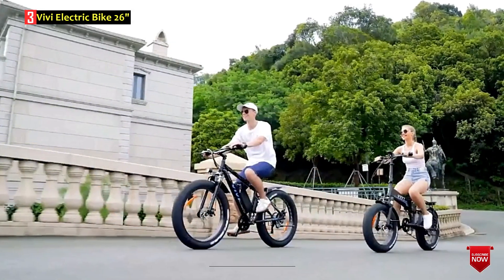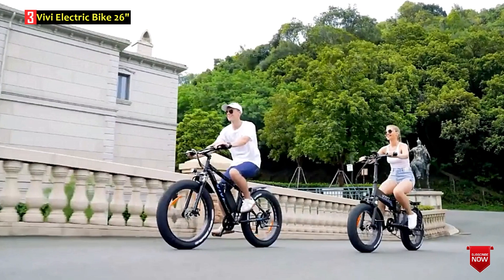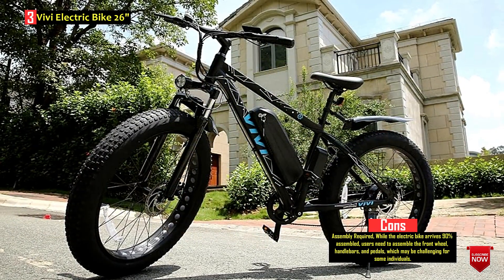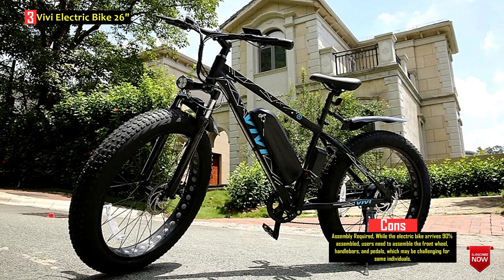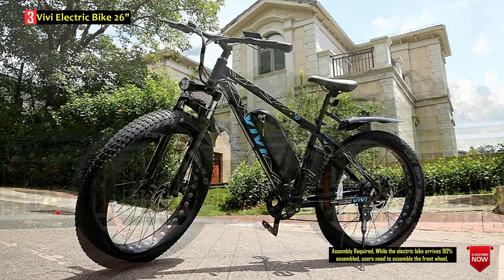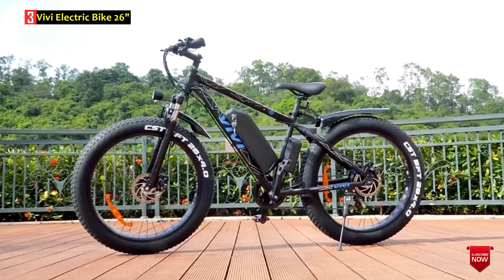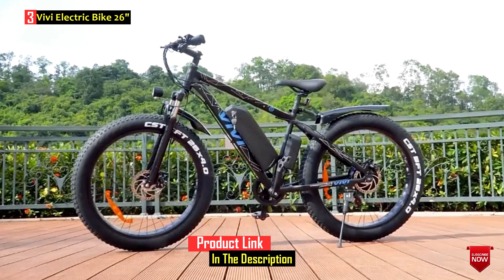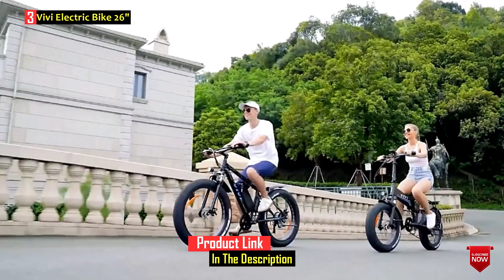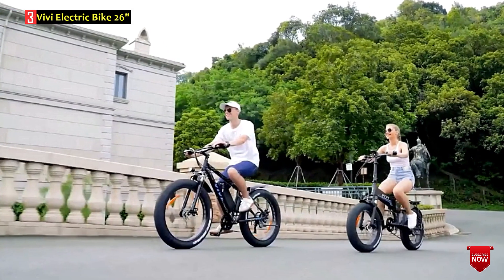The 48V 13AH lithium-ion battery provides a substantial range of 30 to 50 miles per charge, and the LCD display integrated into the handlebar keeps riders informed about speed, battery level, distance, and pedal assistance. The electric bike offers four working modes: throttle mode, pedal assist, cruise control mode, and the option to ride it as a normal bike. With a focus on premium configuration and user comfort, it includes front and rear disc brakes, a seven-speed transmission system, LED headlights, and free additional components such as mudguards and a toolkit. The Vivi Electric Bike 26 appears to be a feature-rich option for riders seeking a powerful and versatile electric mountain bike.